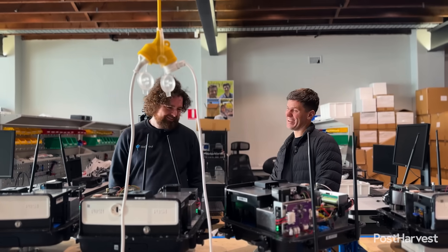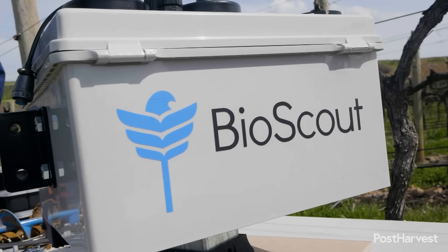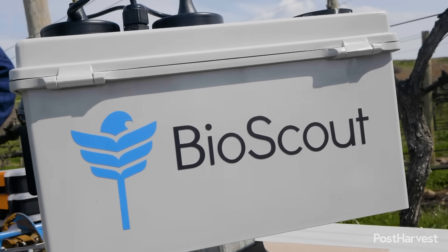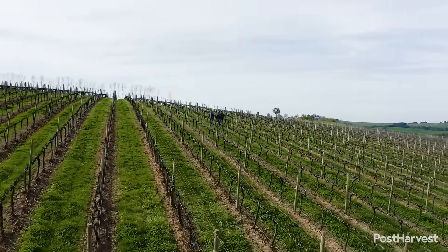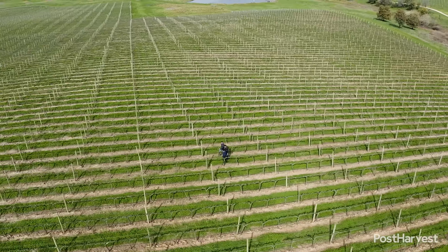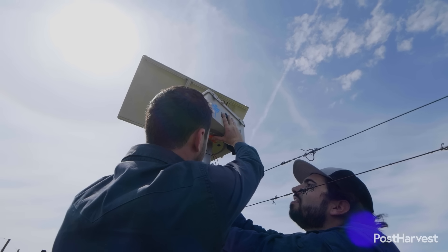One of the benefits we're starting to see at the scale we're now operating at — 130 units across Australia and New Zealand — is a network effect of national biosecurity. We had an interesting use case where customers in mid-North Queensland were asking about facial eczema in sheep and cattle. We didn't have any units in livestock applications, but we noted that in northeast New Zealand, where it is present, we'd already seen it on scans and had annotations for it. Because we have such wide coverage, we're already on the road to tackling new services and new diseases, even without trying.